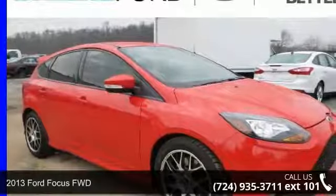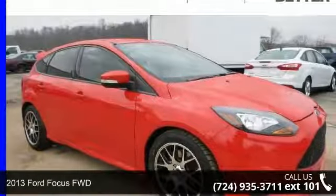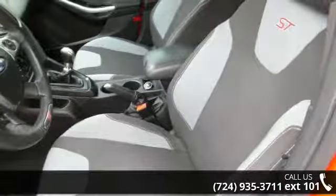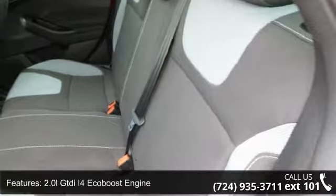Presenting the 2013 Ford Focus FWD. This may be the set of wheels you've been looking for. This vehicle comes with a reliable 4-cylinder engine, connected to a smooth-shifting automatic transmission.